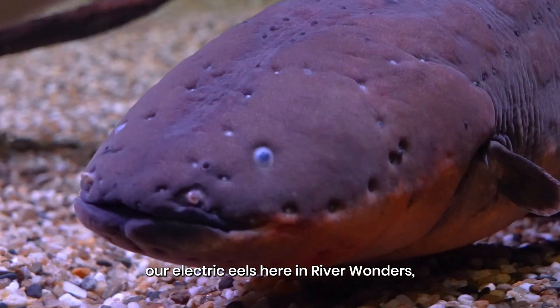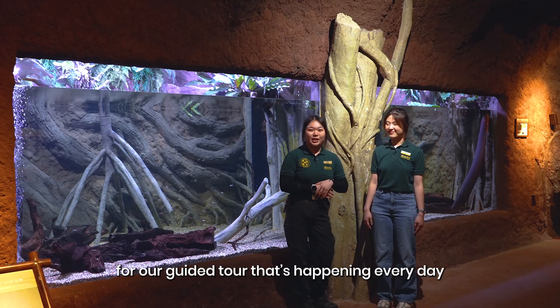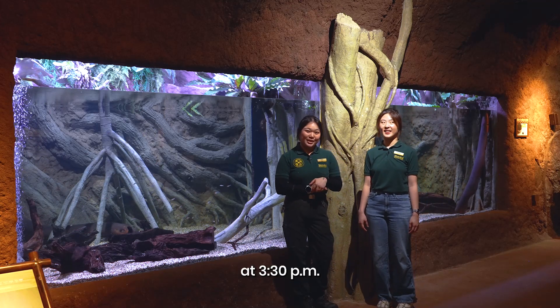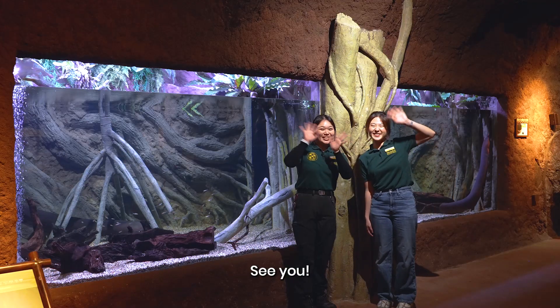If you would like to learn more about our electric eels here in River Wonders, do drop by the Amazon Flooded Forest for our guided tour, happening every day at 3.30pm. Thank you, Bernie! And that's it for Mandai Monthly! See you guys next time!